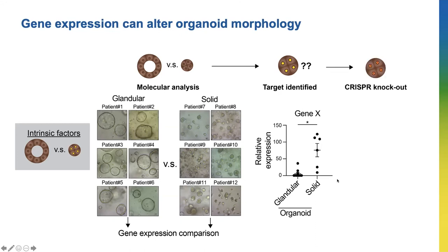I'm currently using a technique called CRISPR, which allows me to edit genes. Using this technique, I've removed Gene X from the cancer cells to see if the solid organoids can change into glandular ones, which will tell me if Gene X has a role in organoid morphology.